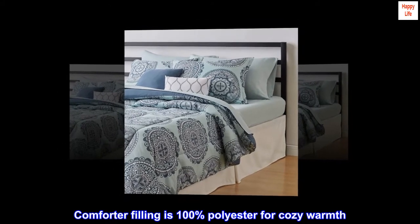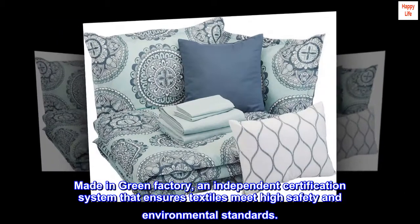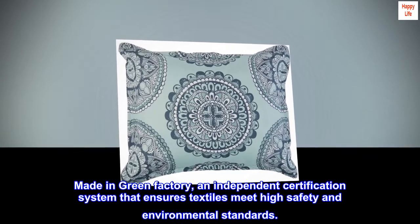Comforter filling is 100% polyester for cozy warmth. Made in a Green Factory — an independent certification system that ensures textiles meet high safety and environmental standards.